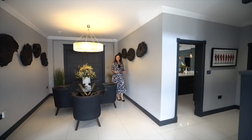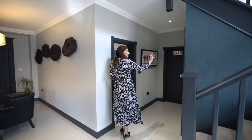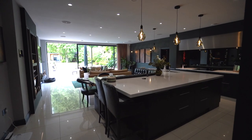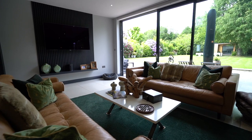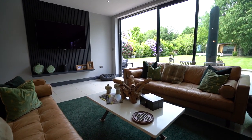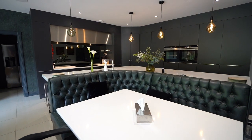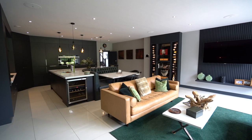Throughout the ground floor we've got underfloor heating with the exception of the sitting room. There's a downstairs bathroom and there's also the home office. And then you're into the spectacular kitchen — this is an incredible space. You've got the soft entertaining area, the breakfast area, loads of built-in appliances, really high spec. Loving the little bar area there.